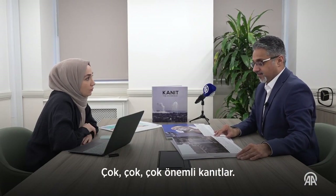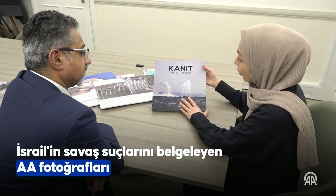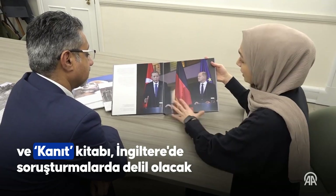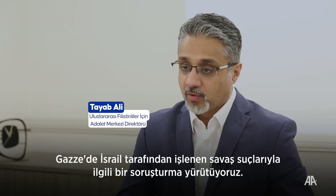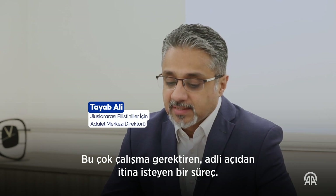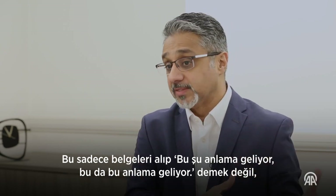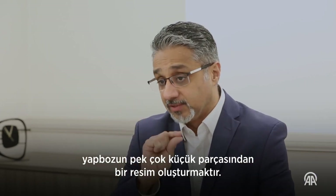This evidence is invaluable — it's very, very important evidence. We are conducting an investigation into war crimes in Gaza, perpetrated by Israel. And that is a very labored, forensic, painstaking process. It's not just a case of taking documents and saying what this means, but building a picture from lots of little pieces of a jigsaw.